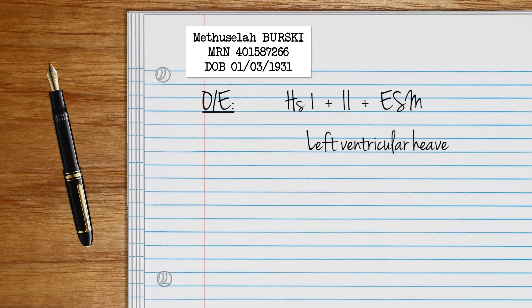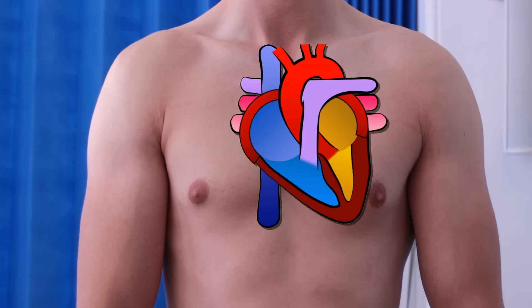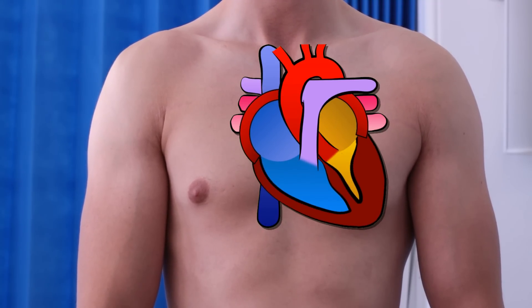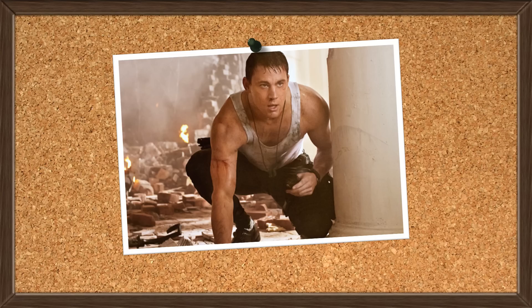In severe disease you might also notice a heave due to left ventricular hypertrophy. The left ventricle is having to work harder to push blood across that stenotic valve — so now it's ripped like Channing Tatum.